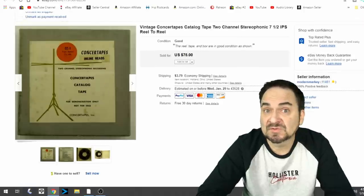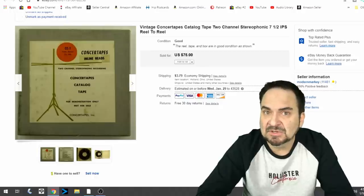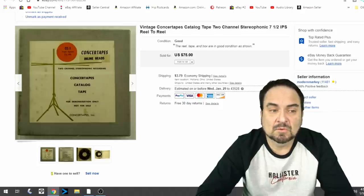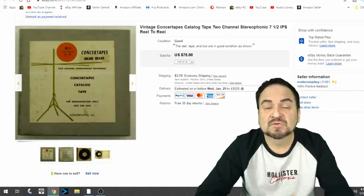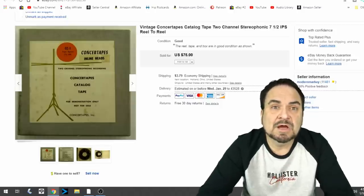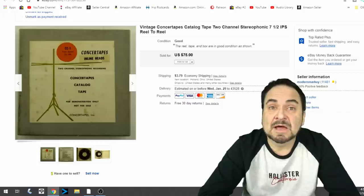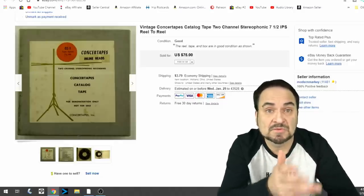Here's a reel-to-reel tape from Concert Tapes — this is a catalog advertising some of their wares. It's seven and a half inches per second IPS for reel-to-reel players. Some reel-to-reels take a specific type of player, so you have to know a little about these. This is a two-channel stereophonic recording, an earlier one — two channels were some of the earliest versions. I took $50 on it. You may have seen me buy this in a video a month or two ago for $5 with a lot of about 30 or 40 other reel-to-reels. That purchase has made us almost a thousand bucks back.